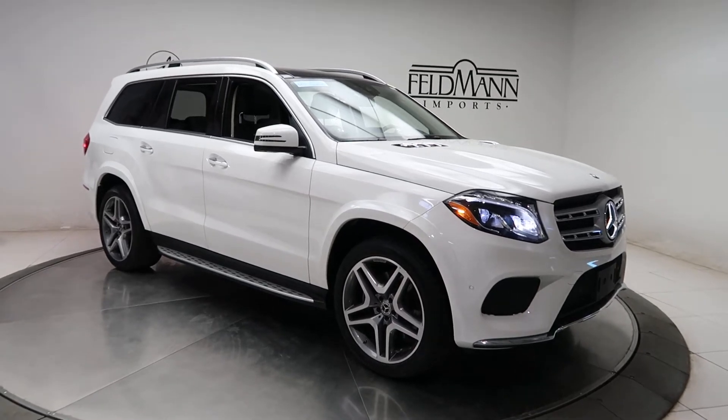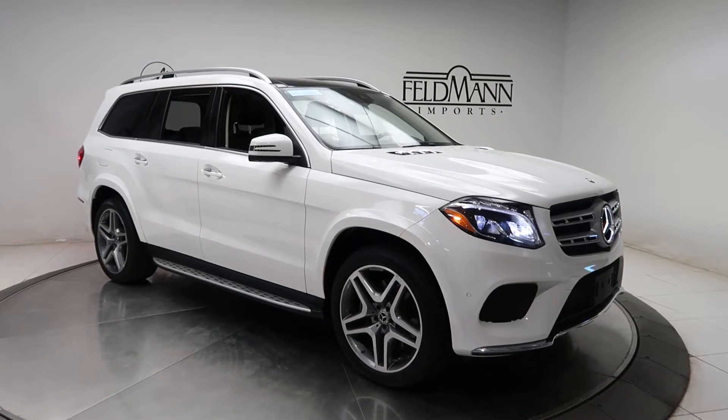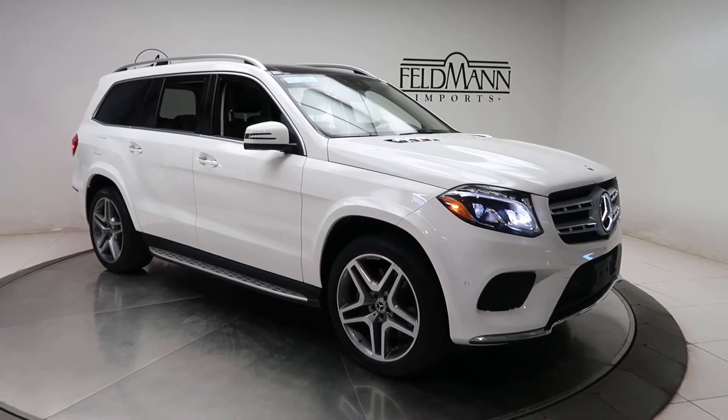Hey, how's it going everyone, this is Chris from Feldman Imports. Today we're taking a look at a certified pre-owned 2019 GLS 550 4Matic. This one's a polar white. Underneath the hood is a V8 bi-turbo pushing out 449 horsepower and 516 pounds of torque.